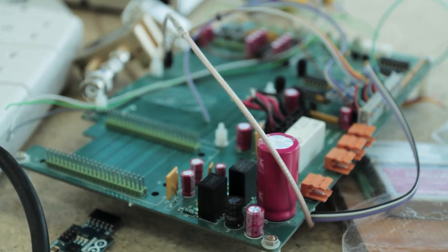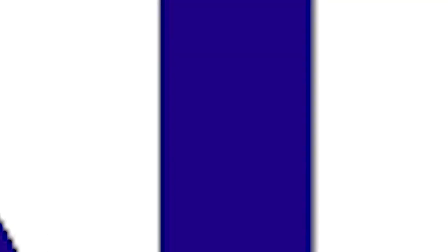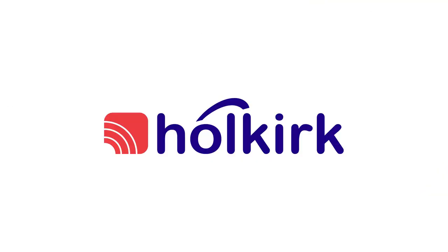With over 30 years of experience in supplying world-class products into the satcom market, Holkirk is ready to help you. For more information, please visit www.holkirk.com.